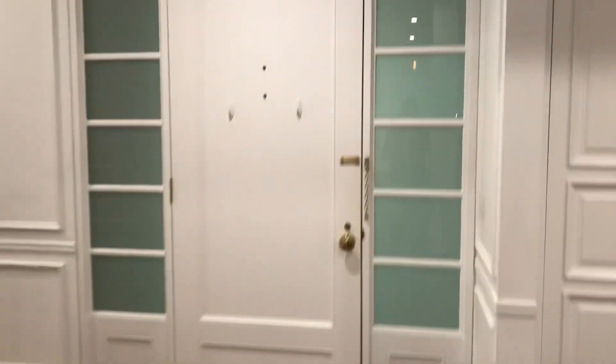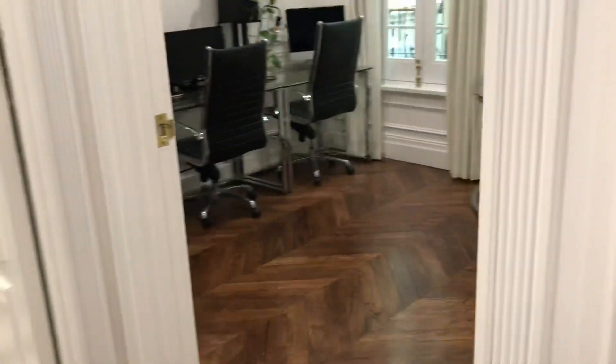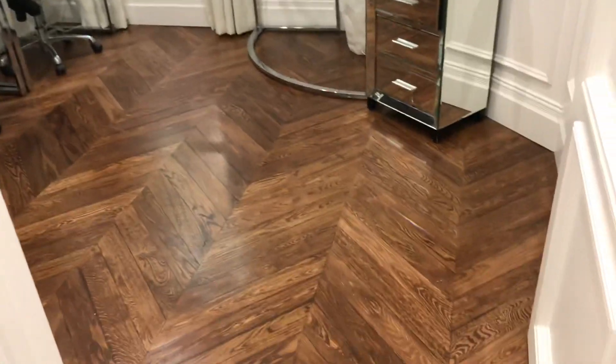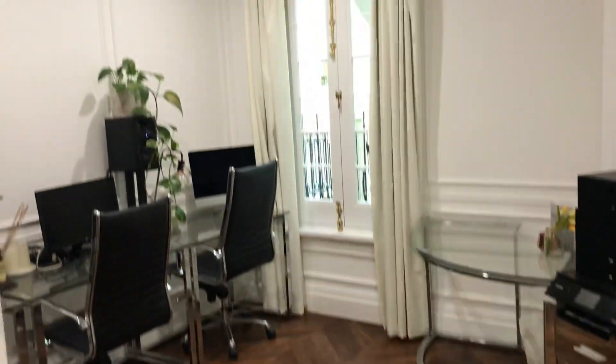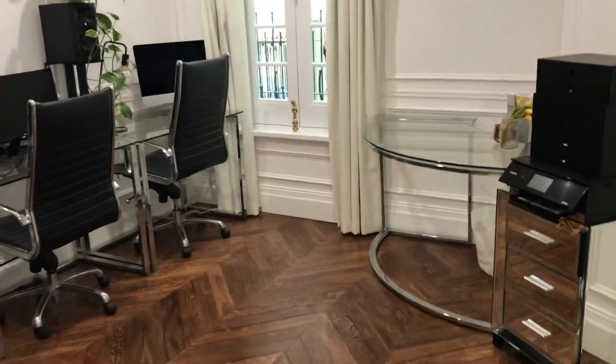Coming back around now — that's your front door. The bedrooms are separate which is great. This is your second, slightly smaller room. It's got parquetry flooring throughout. The tenants have this set up as an office, however you can easily fit a queen size bed in here.